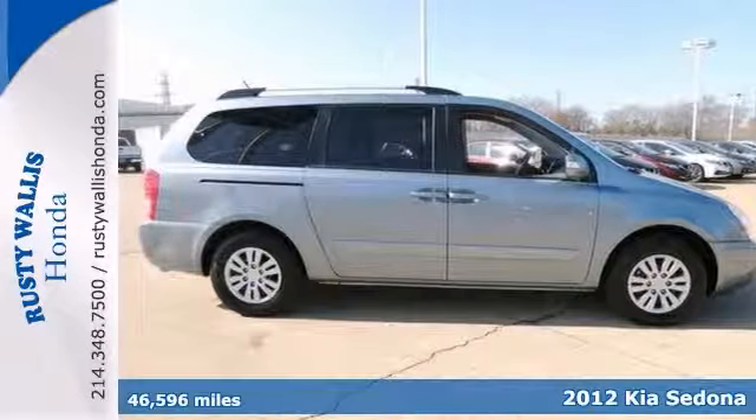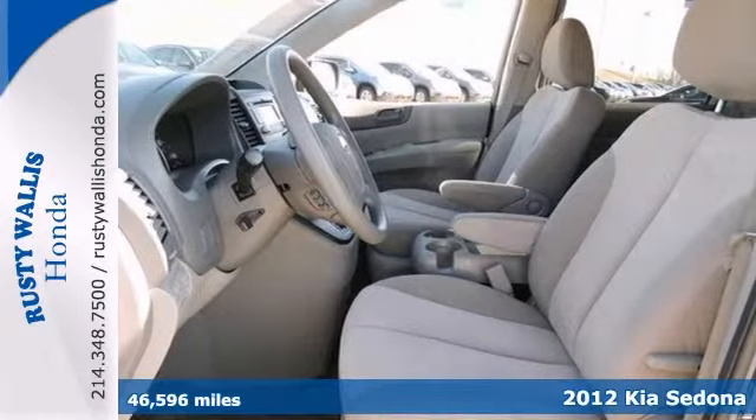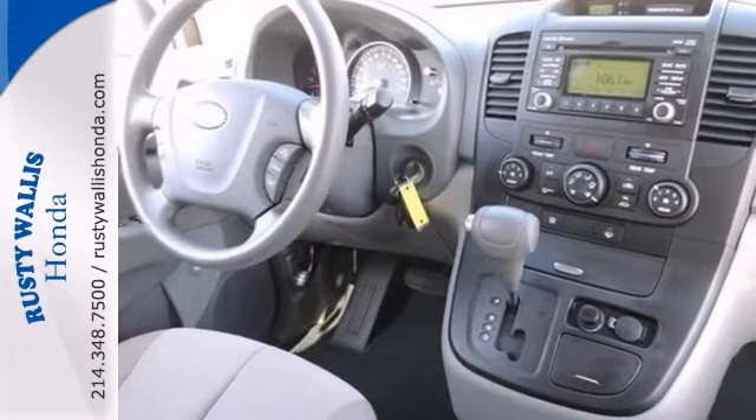If you've been searching for just the right dealer-maintained 2012 Kia Sedona, well stop your search right here. Want to save some money? Get the new look for the used price on this one-owner vehicle.